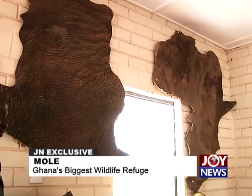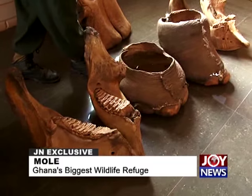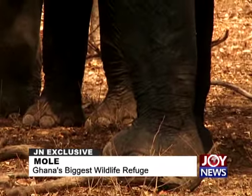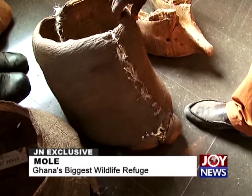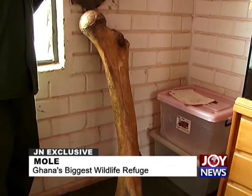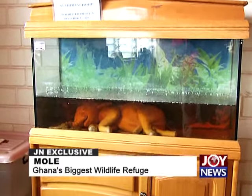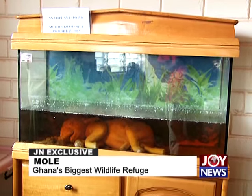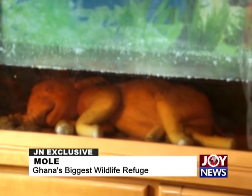The ecolodge construction started in 2012. Project manager Alex Saite, who previously worked with Aman Resorts — the number one luxury resort chain in the world — describes this as its own kind of lodge in Ghana, possibly West Africa. The primary target market includes the Ghanaian expatriate sector and the mining industry, as well as Ghanaians who would rather book a flight abroad than explore facilities at home.